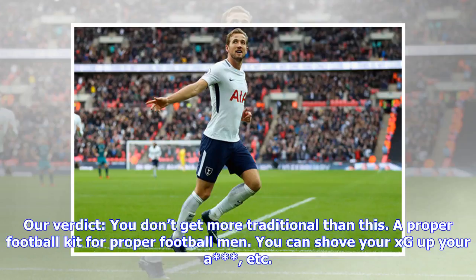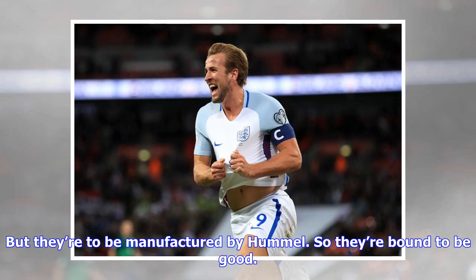Republic of Ireland verdict: you don't get more traditional than this — a proper football kit for proper football men. You can shove your xG up your asterisk. Denmark kits are yet to be released, but they're to be manufactured by Hummel, so they're bound to be good.